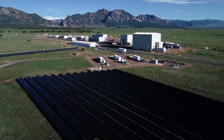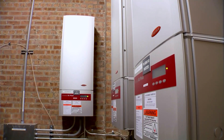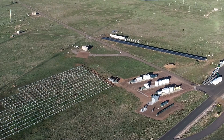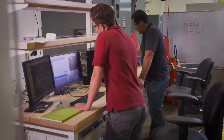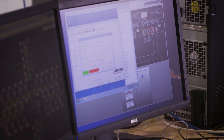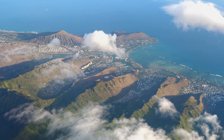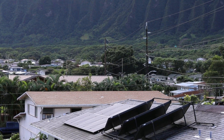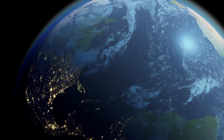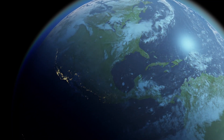One unique aspect of this demonstration was the use of innovative controls that do not require any communications between the wind turbine, PV system, and battery. This concept of zero communications is scalable to much larger applications, like the islands of Hawaii, where NREL is helping transition to 100% renewables, or on larger mainland power grids like the Western Interconnection that spans the entire U.S. West.